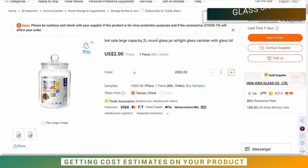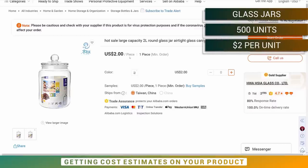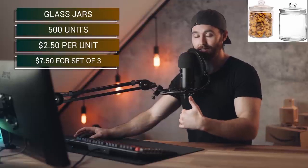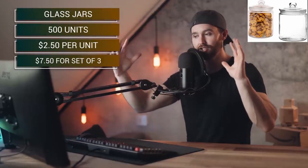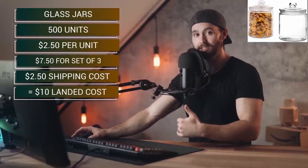For the glass food storage jars, we could probably get these for about $2 per jar. We need to account for customization and branding on the jar and packaging. At 500 pieces, let's say $2.50 per jar, so $7.50 for three jars in manufacturing. This is probably a larger package when you put the jars together, so shipping might be around $2.50, giving us a landed product cost of about $10. We're going to use AMZ Scout's built-in profit calculator with these cost estimates.